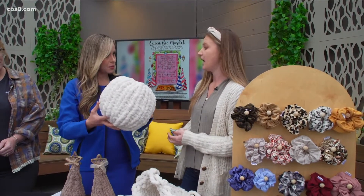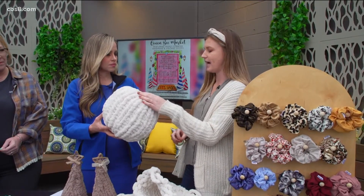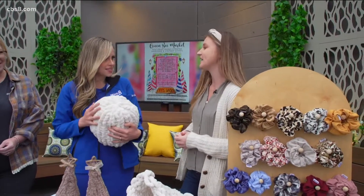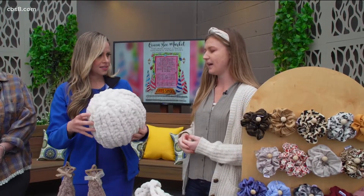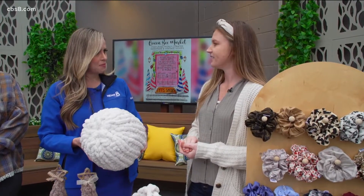Do you make these in all different sizes? This is my one specific size, but I do make them in about eight or nine different colors. They're so soft. You also make blankets? I do blankets and pillows. How long does it take? The pillows take about 30 minutes, blankets a couple of hours depending on the size. That's still really impressive.